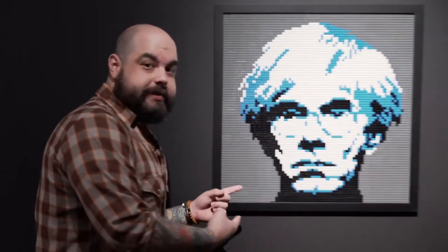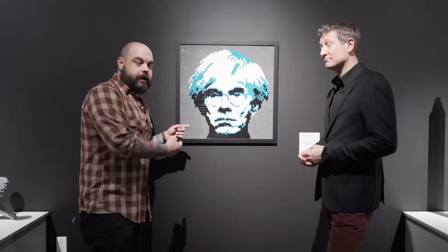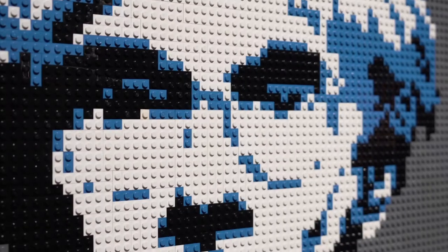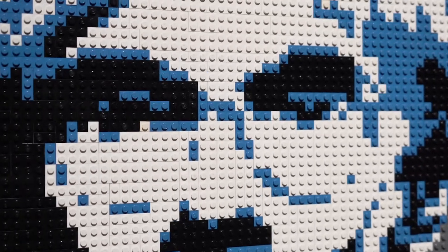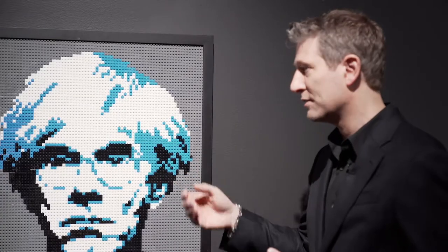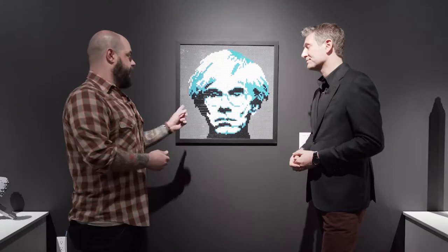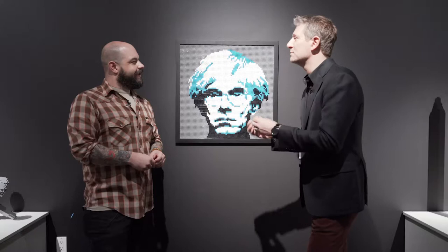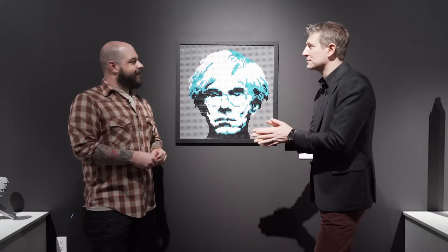Here's Andy Warhol, pop artist extraordinaire. Nathan created this portrait of Andy as a tribute — an homage. He wanted to capture him out of LEGO. When using a two-dimensional image, you're really using the LEGO like paint — using a few different colors, really about light and shadow and negative space. Do you think Andy would have used LEGO? I think he would have loved LEGO. I'm surprised we didn't see him use LEGO at all during his career.